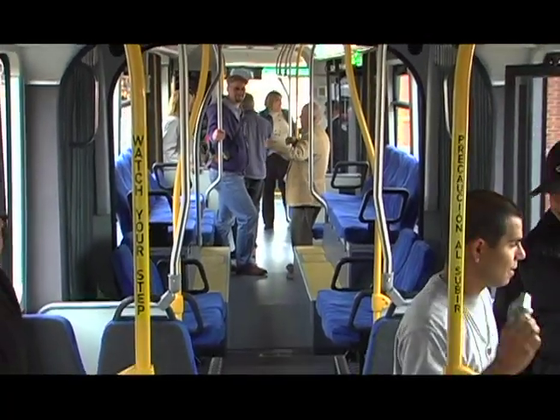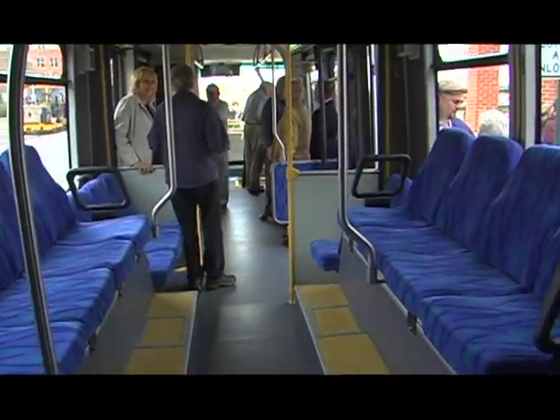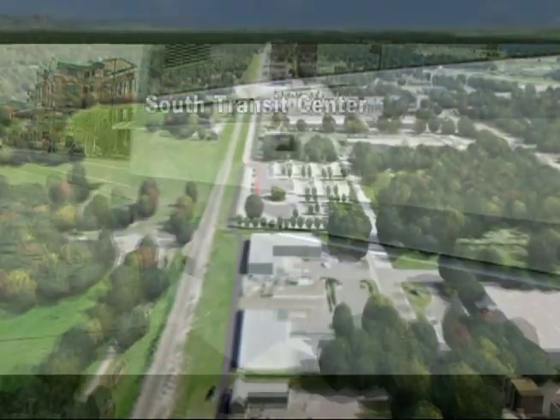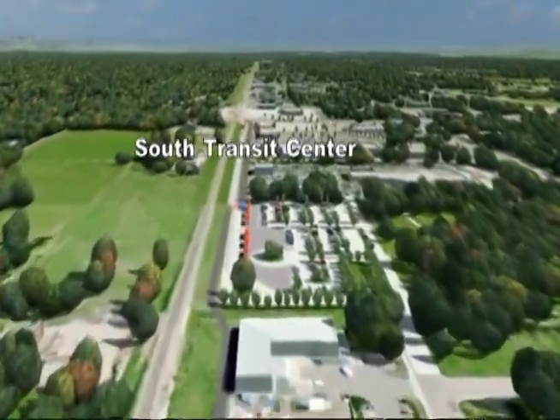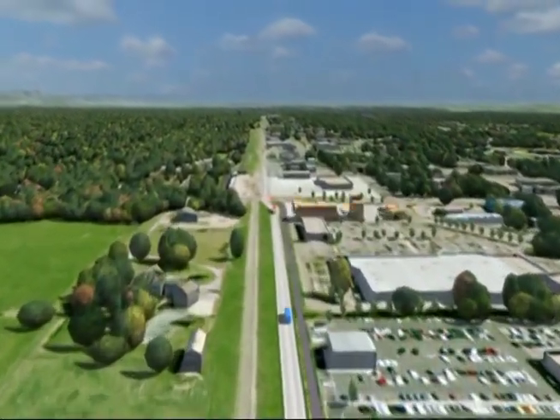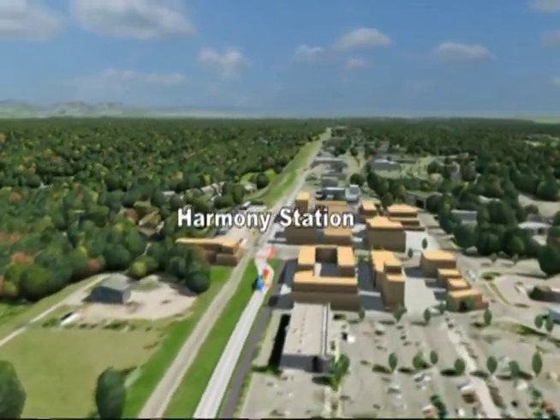This bus holds 59 seated passengers and standees as well, so we could easily get 80 people into this vehicle. Bus Rapid Transit will provide bus service every 10 minutes at each station. Passengers can just show up to a stop or a station without having to memorize the schedule. The bus will not be competing with auto traffic — it'll operate in its own roadway for approximately three-quarters of the entire corridor.